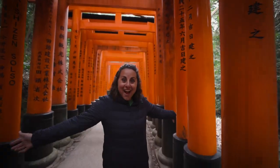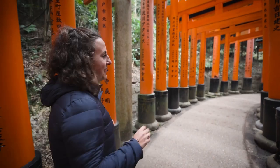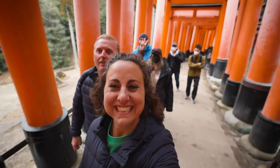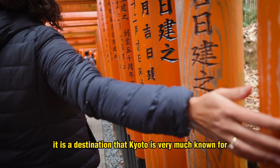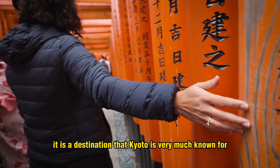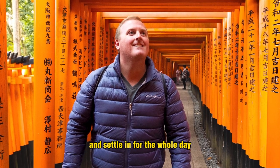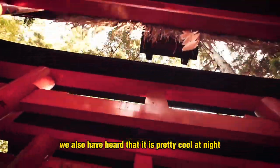We have a whole spot to ourselves right now — this is a cool one. There are bends where there are tons of people and then bends where there's no one. Our hands are freezing, it's very cold, but we are so happy we made our way out to Fushimi Inari. It is a destination that Kyoto is very much known for and it totally lives up to the hype. Make sure you head out here and settle in for the whole day — don't rush and just enjoy yourself. We've also heard it's pretty cool at night, so maybe go check that out too.